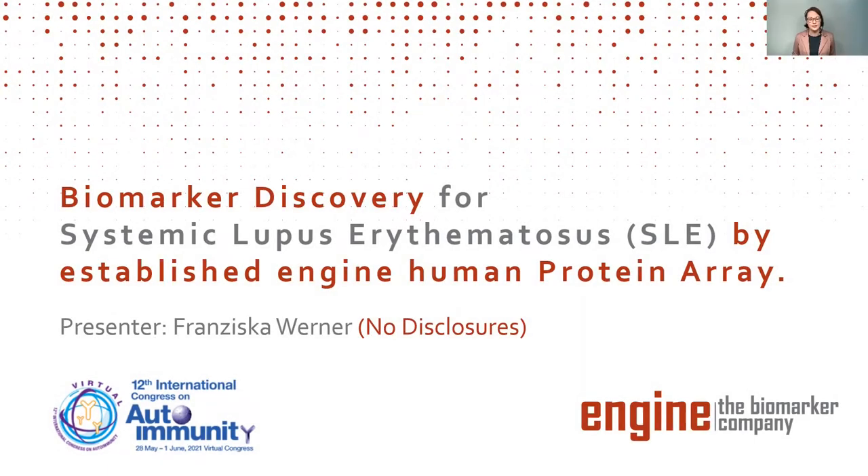Good afternoon. Thanks to the Autoimmunity Congress for this talk today. My name is Franziska Werner, and welcome to my presentation of biomarker discovery for systemic lupus with NGIN protein arrays.